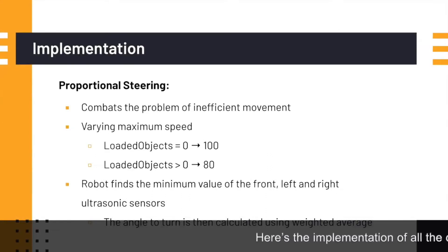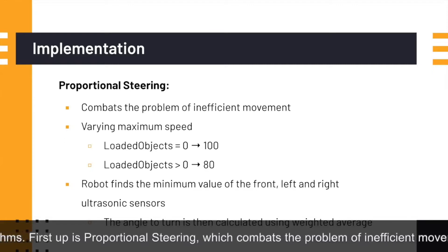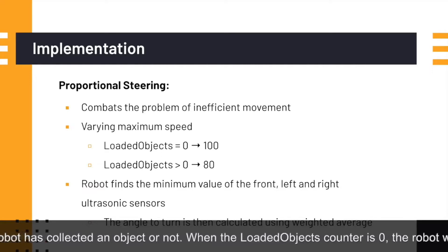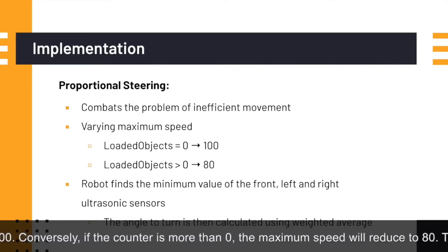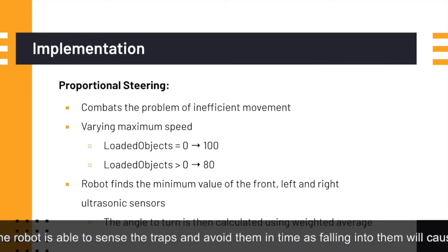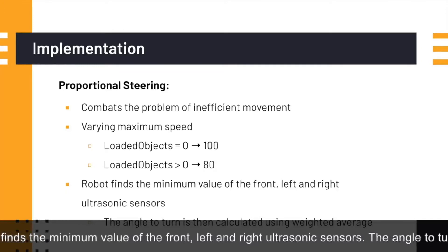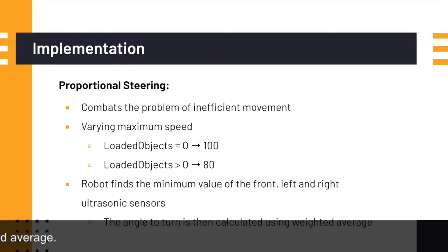Here's the implementation of all the different algorithms. First up is proportional steering, which combats the problem of inefficient movement of the robot. It varies the maximum speed according to whether the robot has collected an object or not. When the loaded object counter is zero, the robot moves at a maximum speed of 100. Conversely, if the counter is more than zero, the maximum speed reduces to 80. This ensures the robot can sense traps and avoid them in time, as falling into them causes all points garnered to be lost. For smooth wall avoidance, the robot finds the minimum value of the front left and right ultrasonic sensors, and the angle to turn is calculated using weighted average.